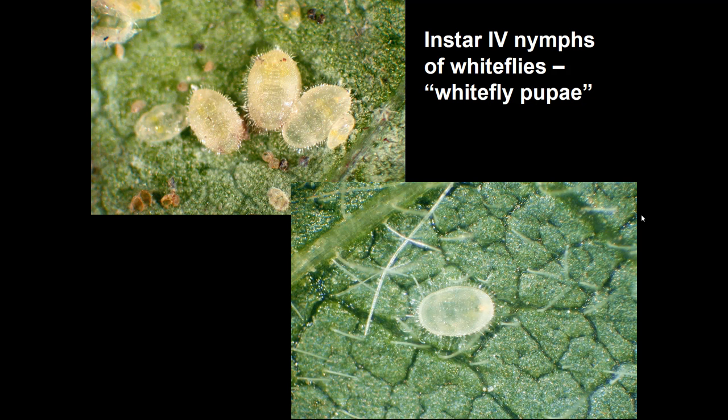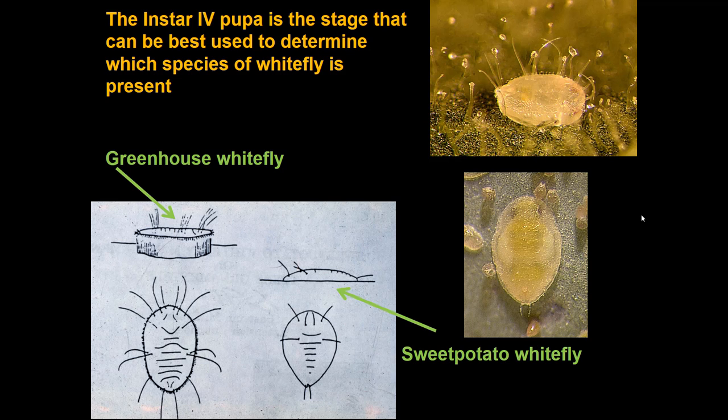That fourth stage is sometimes called a pupa or pupae. This is the non-feeding stage where all the transition from the wingless nymph to the adult takes place. The fourth instar is the stage you would use to identify the species of white fly. For example, the greenhouse white fly in side view versus the sweet potato white fly in side view look very different in that fourth instar — the greenhouse white fly is much taller with straight sides, while the sweet potato white fly is not as tall and is a little more convex in body form.